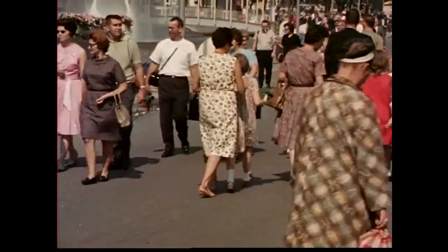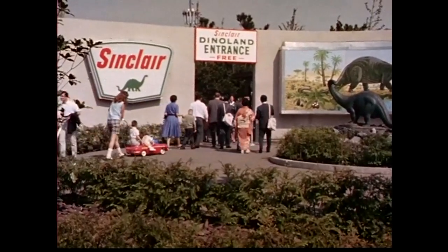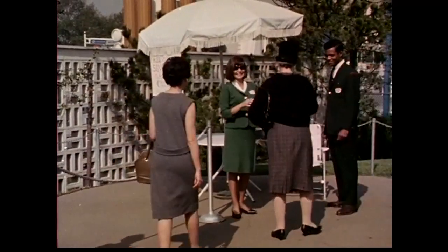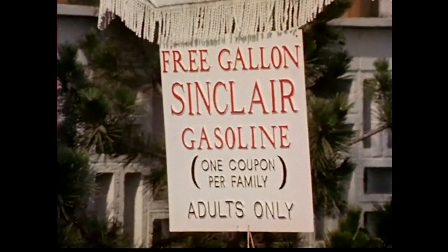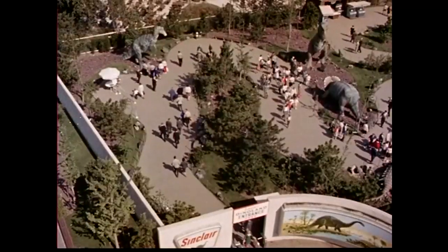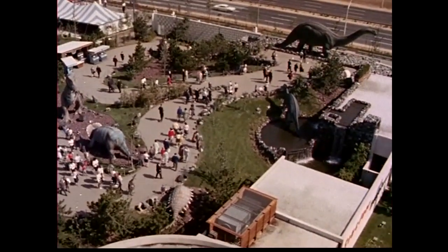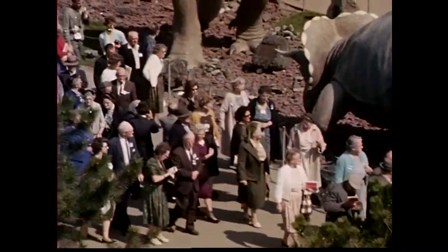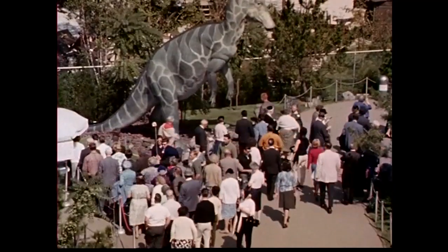34 million people visited the fair in its first year, and during that year, close to 6 million of them visited Sinclair Dino Land. Each family receives a special coupon good for a free gallon of gasoline at their local Sinclair dealer station. These are millions of car-owning, traveling Americans who will be telling their friends about the fair and about Sinclair Dino Land for years to come. Sinclair Dino Land — in a prime location, surrounded by titans of American industry — one of the most popular exhibits of the fair: a world of wonders that flourished 200 million years ago, recreated by Sinclair.